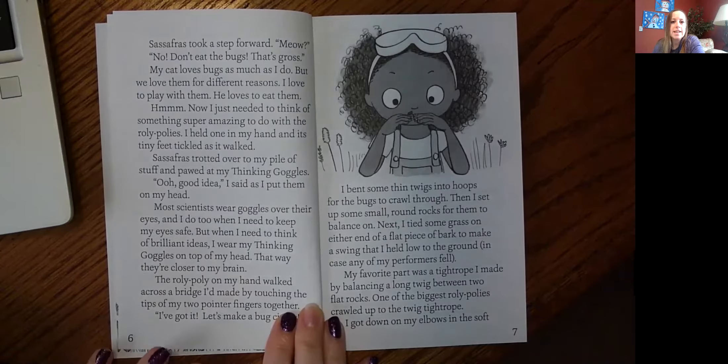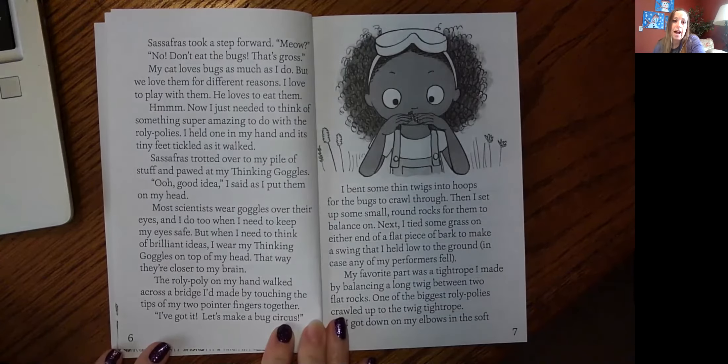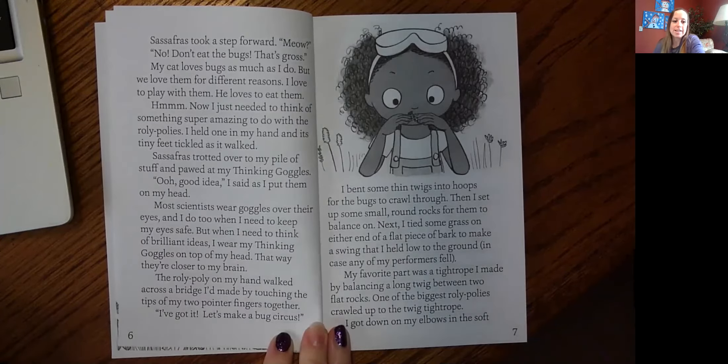Now I just needed to think of something super amazing to do with the roly-polies. I held one in my hand and its tiny feet tickled as it walked. Sassafras trotted over to my pile of stuff and pawed at my thinking goggles. Oh, good idea, I said as I put them on my head. Most scientists wear goggles over their eyes, and I do too when I need to keep my eyes safe. But when I need to think of brilliant ideas, I wear my thinking goggles on the top of my head — that way they're closer to my brain.